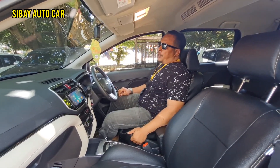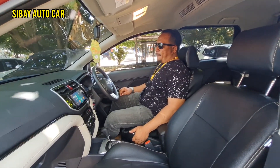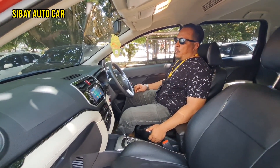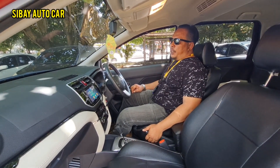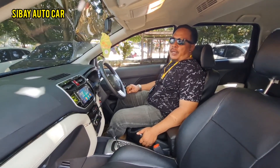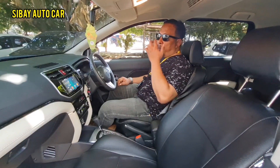Rush TRD Sportivo tahun 2020, transmisinya otomatik, warnanya merah maroon metallic, mobil masuk kategori grade. Kita buka di harga 278 juta, harga cash dan harga nego.